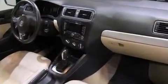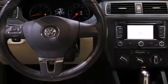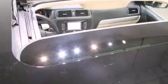It features an automatic transmission, front-wheel drive, and a 2.5-liter five-cylinder engine. Volkswagen prioritized practicality, efficiency, and style by including